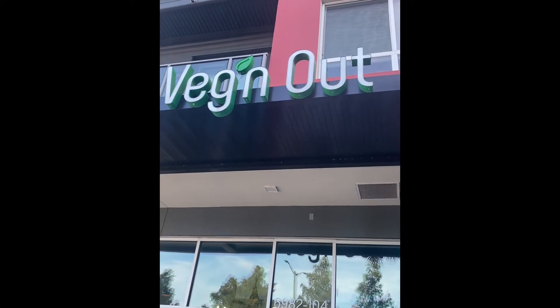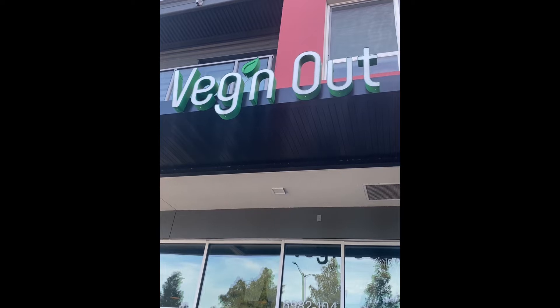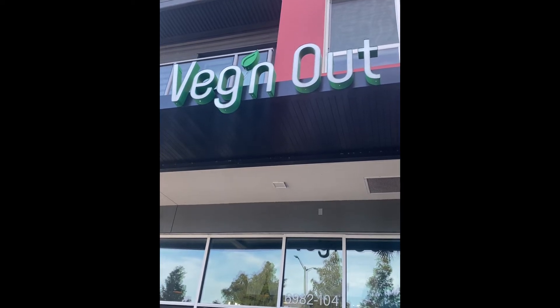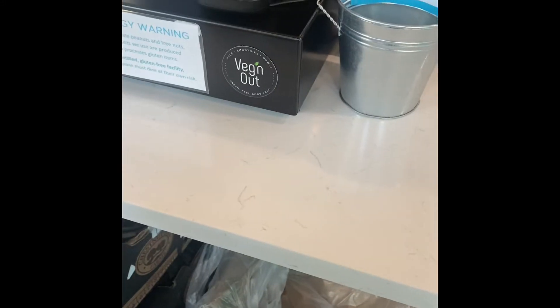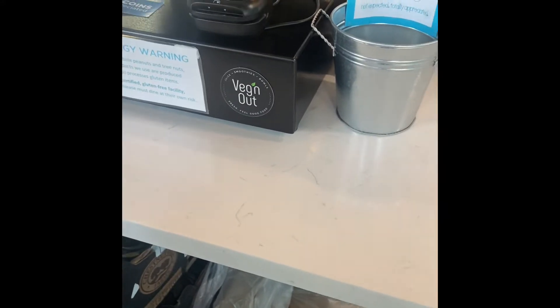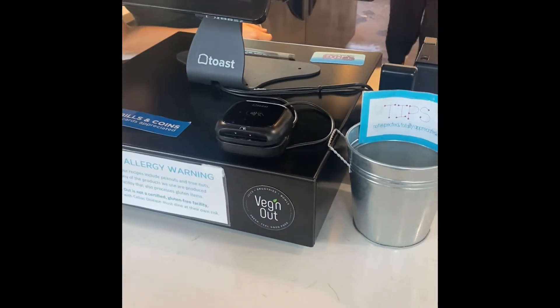Hey everyone, I am in Orlando and I am visiting a place right now called Vegan Out. Here you can get basically grain bowls, smoothies, fresh pressed juice, shots, and vegan grab-and-go. So we have a lot of healthy options — smoothies,